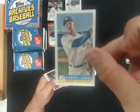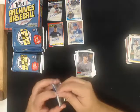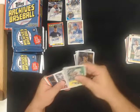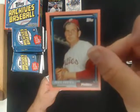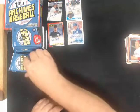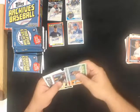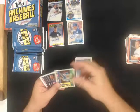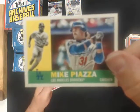Aaron Judge Bazooka for the Yankees. Aaron Judge Bazooka for the Yankees. And Mike Piazza short print variation for the Dodgers.